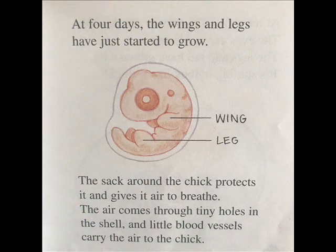At four days, the wings and legs have just started to grow. The sack around the chick protects it and gives it air to breathe. The air comes through tiny holes in the shell, and the blood vessels carry the air to the chick.